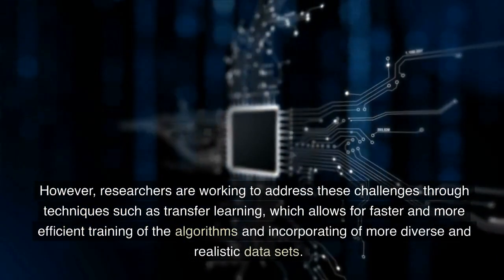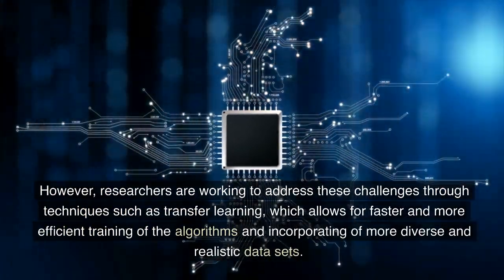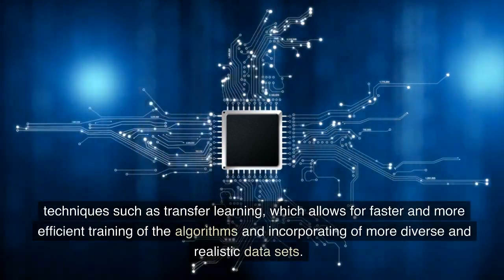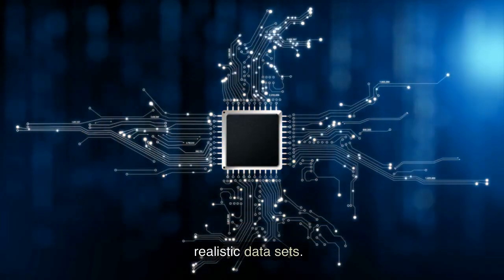However, researchers are working to address these challenges through techniques such as transfer learning, which allows for faster and more efficient training of the algorithms and incorporating more diverse and realistic datasets.